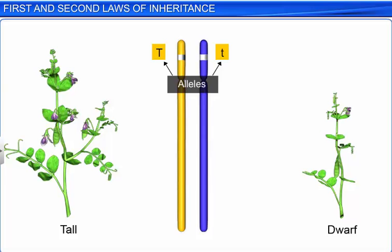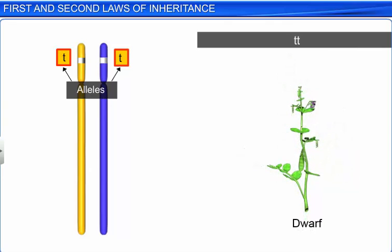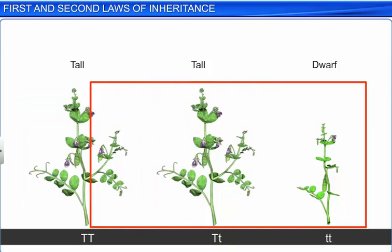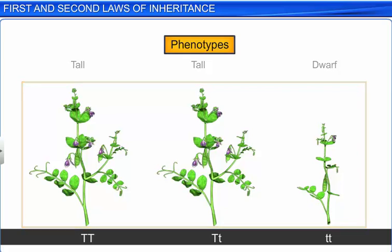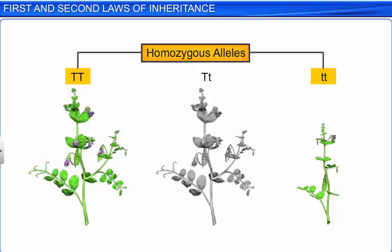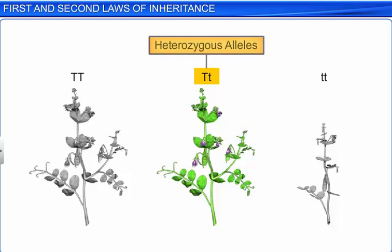Therefore, pairs of alleles for height in plants would be TT, Tt, and tt. Here, TT, Tt, and tt are genotypes of the plant, and the descriptive terms tall and dwarf are the phenotypes. The alleles in the genotype TT and tt are similar, or homozygous, while the alleles in the genotype Tt are dissimilar, or heterozygous.